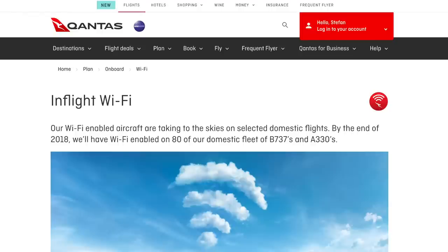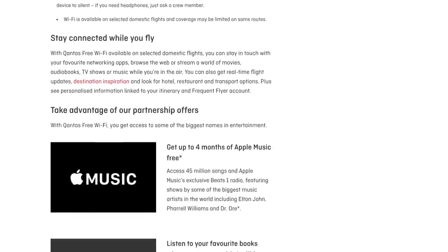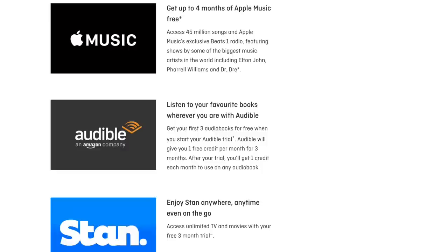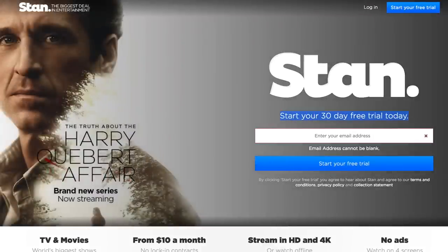It's worth looking at joining streaming services through the Qantas network if you haven't already. For example, Qantas currently has an offer with Stan where, if you're not a member and sign up through the Qantas network, you get a three-month free trial — as opposed to the standard 30-day free trial on the Stan website. So check the Qantas website for current partnerships, as it may be worth waiting and signing up through the Qantas network when you're on board.